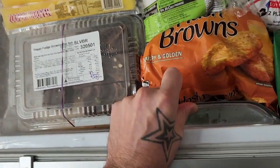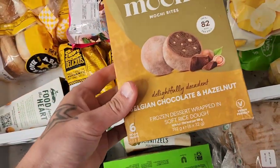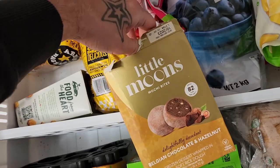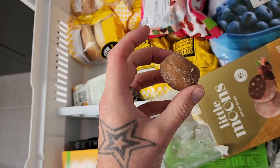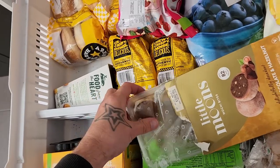Let's move on to the second section of the freezer. So we've got these little moons — if you haven't tried these, they're really interesting. They're like rice paper covered ice cream, which is actually really weird but honestly kind of cool. It is unreal — definitely try them out because they're actually really tasty. They have a chocolate one and also a passion fruit one.